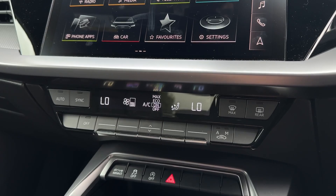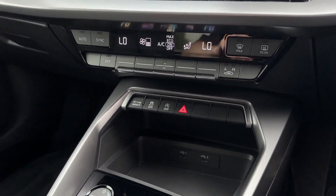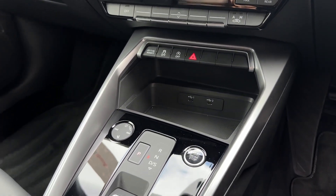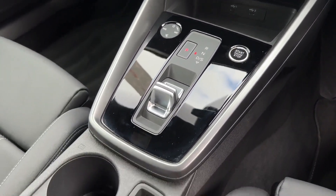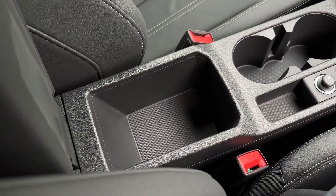Underneath the screen you'll find the dual-zone climate controller for individual temperature adjustment on either side of the vehicle. Further down you'll find plenty of storage space with your drive select button, USB connectivity, start-stop engine button, as well as the electronic parking brake behind, cupholder space, and space in the armrest.